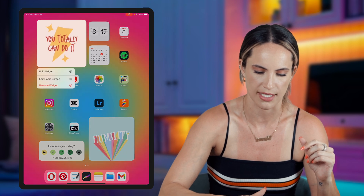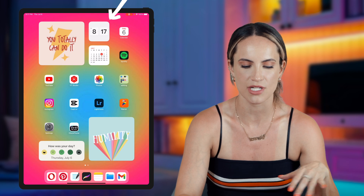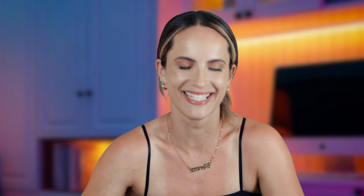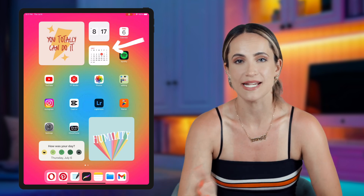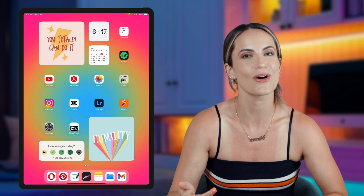This little clock widget is called Zen Flip Clock — I've had it for a while and I just think it's cute. Then we have the calendar widget, and of course basic apps: Calendar, Spotify, YouTube, YouTube Studio. As you've probably gathered, I'm a YouTuber.